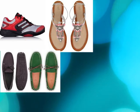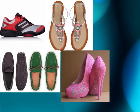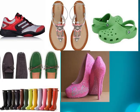Some types of footwear that provide protection for the feet are tennis shoes, sandals, loafers, heels, high heels, crocs, and rain boots. Chau.